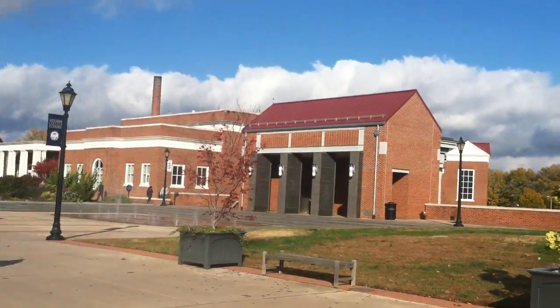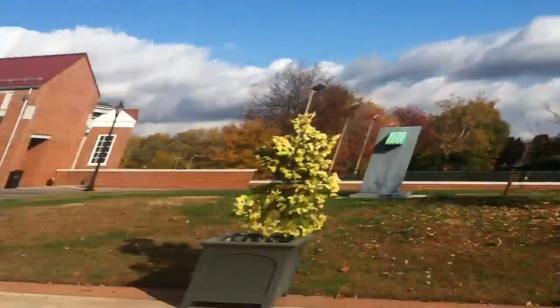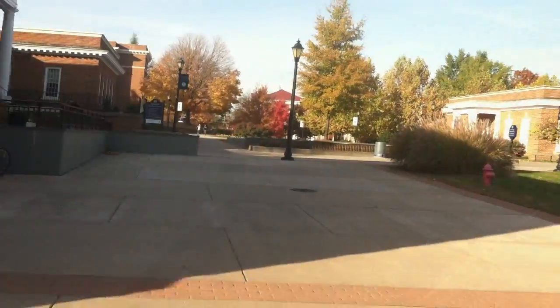Lastly in this area, we have the dancing fountains. They would normally be off right now, but as you can see it's November and I'm wearing short sleeves, so it apparently can't be that cold to turn them off.